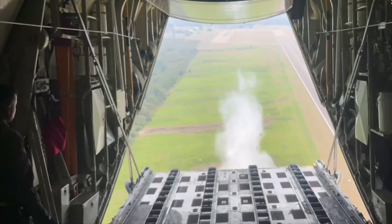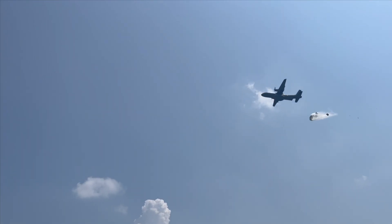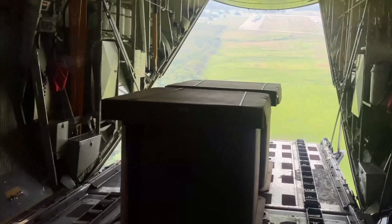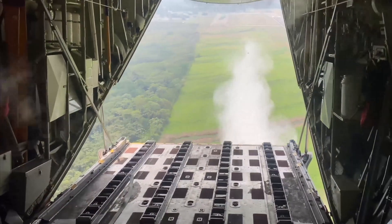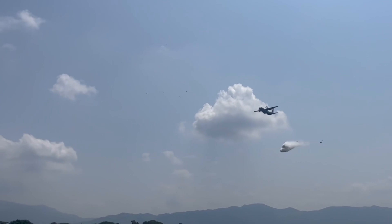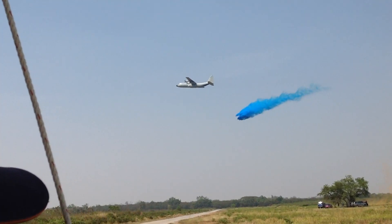The Guardian system has been adopted around the globe because it is proven, efficient, and cost effective, enabling rapid response missions even in the dead of night. With a drop altitude of 500 to 1,000 feet, the risk to flight crews and aircraft is reduced.